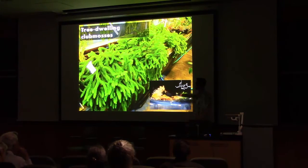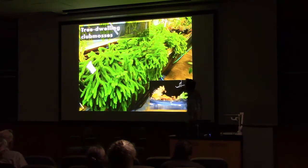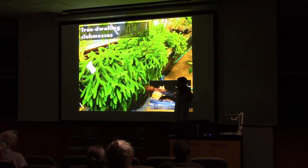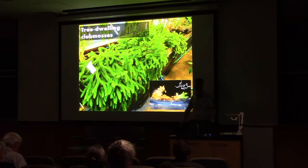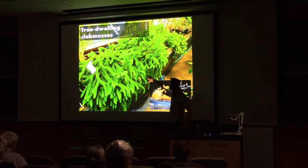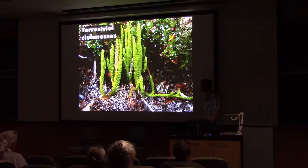Some of the Huperzioids actually live in trees — in the tropics they can grow very large, maybe 15 feet of branch length, and there's a grower who has one with about a 15-foot diameter plant in a barn in Australia. These things grow very large if you let them, but many of them are imperiled.